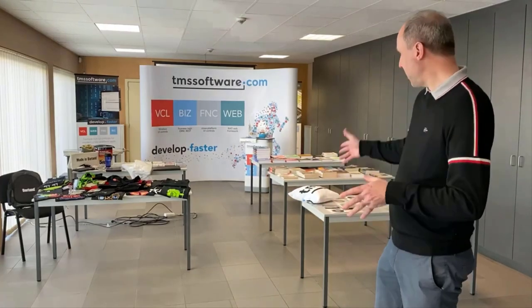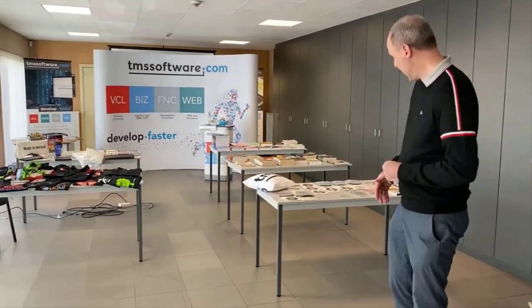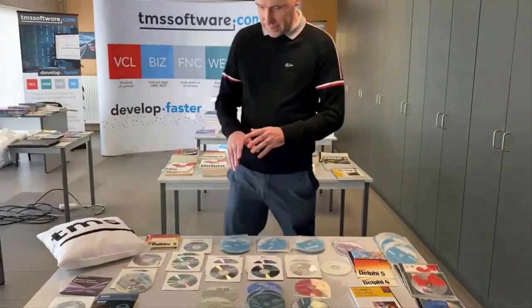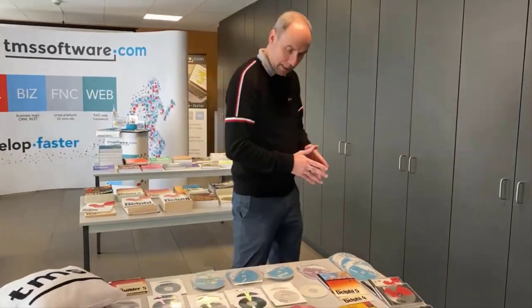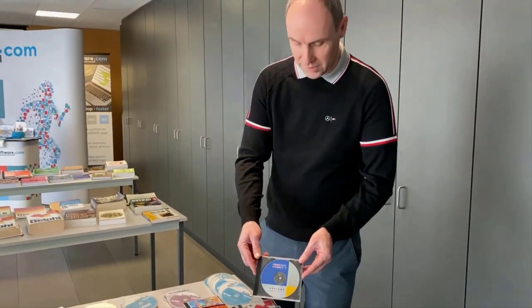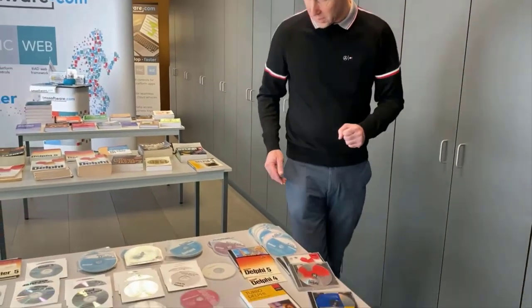To celebrate this we organized a mini Delphi museum here in our offices. I give you today a guided tour starting with the table of CDs. Back in the days the CD was the medium to transfer software. It all started with Borland Pascal 7.0, and after this came the first version of Delphi 1 in 1995 — and this was the original Delphi 1 CD used to deliver the software.